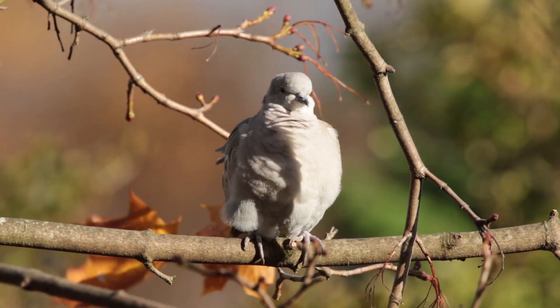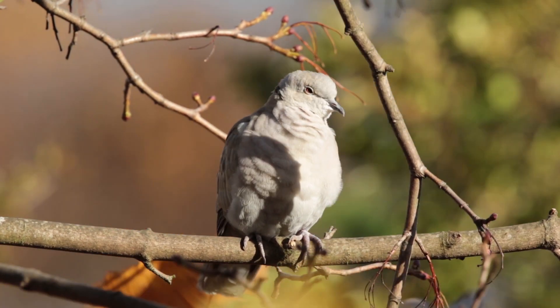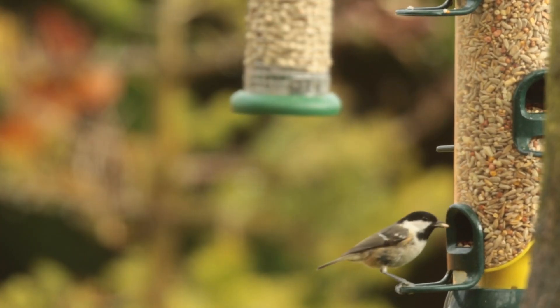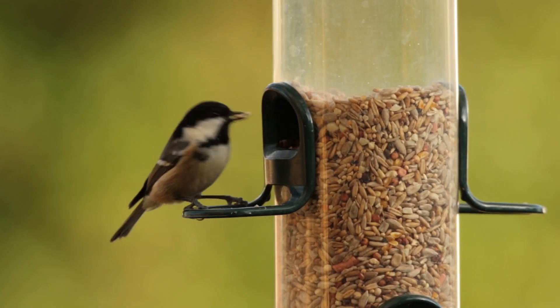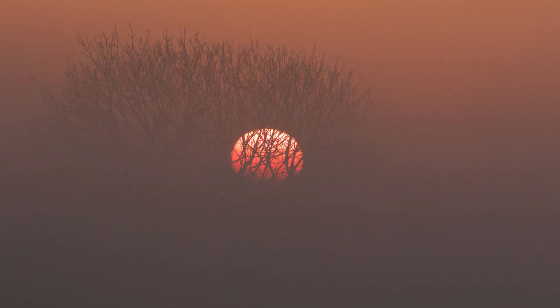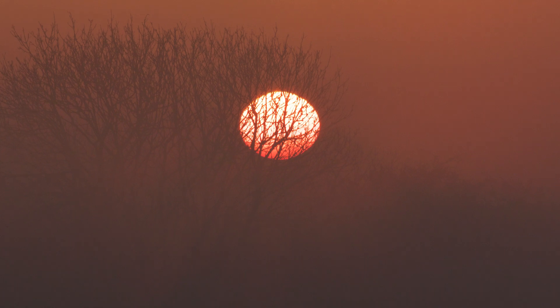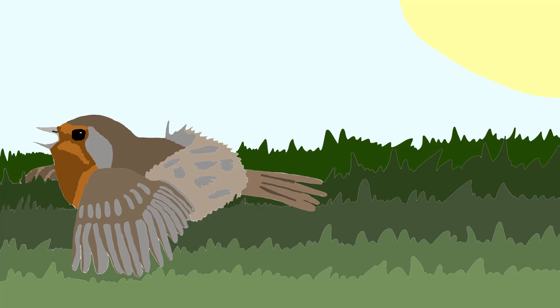All birds are challenged to keep warm in the winter months, but for smaller birds it can be even harder, as they have a smaller core to generate heat for a larger surface area that is constantly losing heat. Therefore, when the sun comes out, every bit needs to be soaked up to warm up. Birds will turn their backs to the sun and sometimes spread out their tail feathers, bringing their wings down to create the maximum surface area possible to expose to the sun.